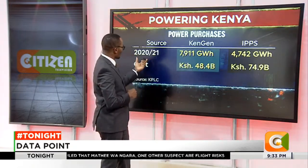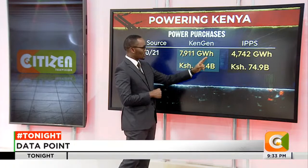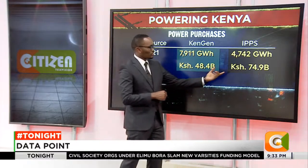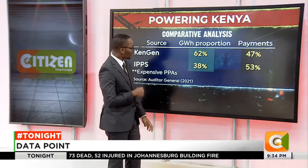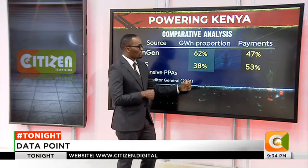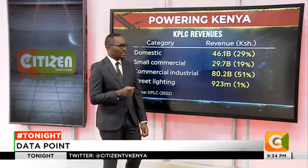In the subsequent year, 2021–2022, KenGen supplied 7,911 gigawatt hours — slightly lower than the previous year — at a cost of 48.4 billion shillings. The independent power producers supplied slightly higher at 4,742 gigawatt hours, at a cost of 74.9 billion shillings. In terms of percentages, a NERIDA General Report of 2021 found that KenGen supplied 62% of power to Kenya Power but received only 47% of what was paid. Independent power producers supplied 38% of the grid power but were paid 53% of the resources, meaning their power is more expensive than KenGen's.